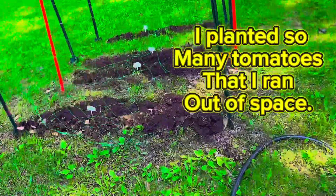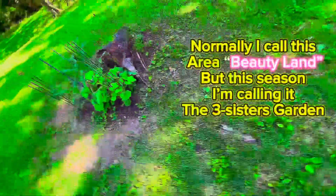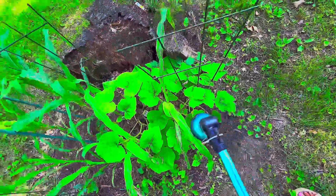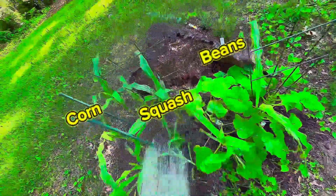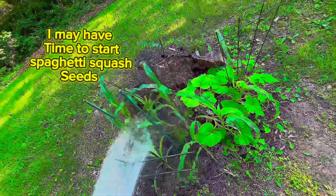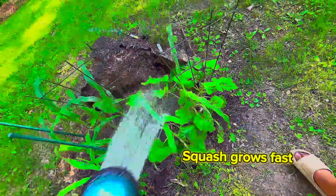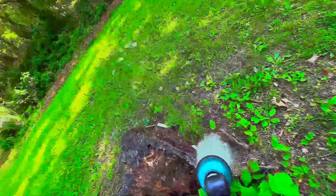So I planted a whole bunch of tomatoes and I had nowhere to put them, so I built that new space here. We're just going to check on the three sisters garden — everything is looking good. The beans are taking a while to take off, but the corn and the squash is doing great. I think I'm going to add some spaghetti squash to this sister's garden as well, so stay tuned for that.